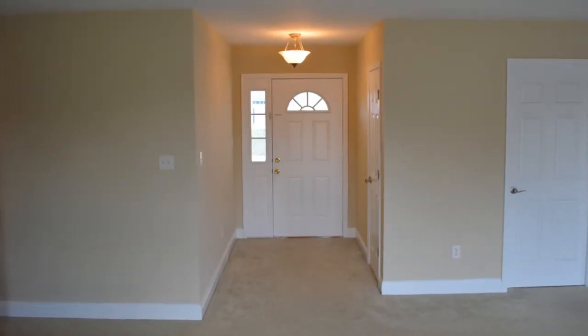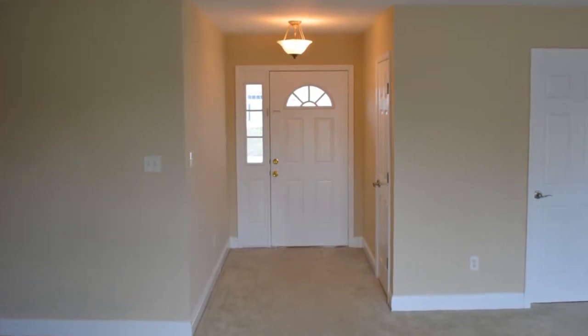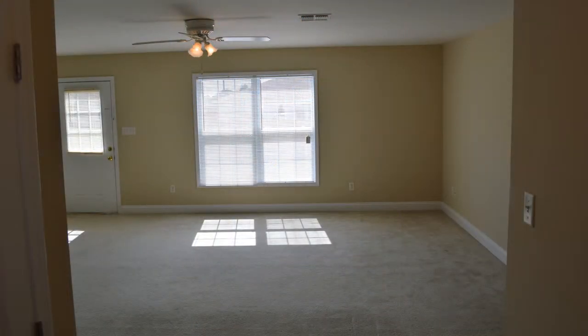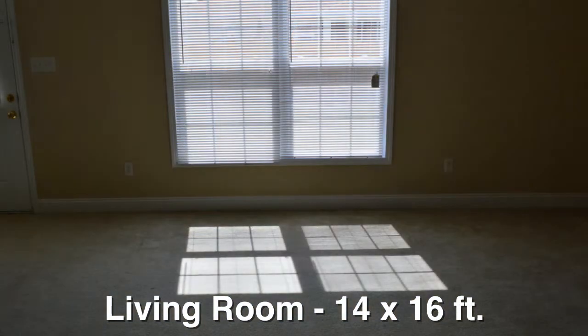As you enter the front door, you step into the nine by five foot foyer, which has a decorative light hanging from the ceiling and a good-sized coat closet. Straight ahead is the carpeted living room. It measures 14 by 16 feet, has a ceiling fan and light, and a six foot wide window that overlooks the backyard.